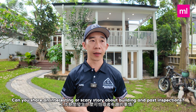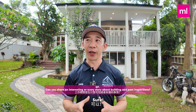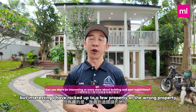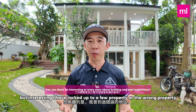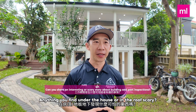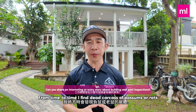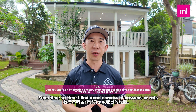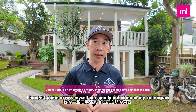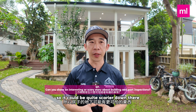Number eight: can you share an interesting or scary story about building and pest inspections? Fortunately I haven't had any close calls or mishaps, but I have rocked up to a few wrong properties and seen the reaction of the owner, which was quite interesting. From time to time I find dead carcasses of possums or rats under the house, which are common. I haven't come across it myself personally, but some of my colleagues have found snake skins, so it can be quite scary down there.